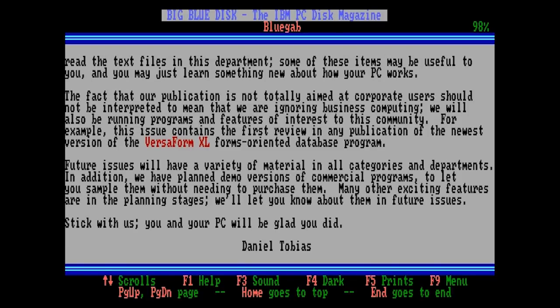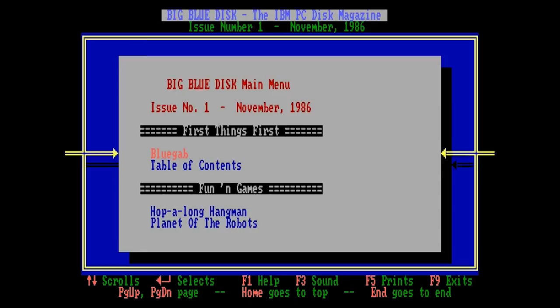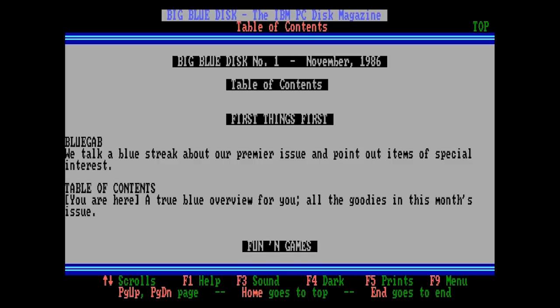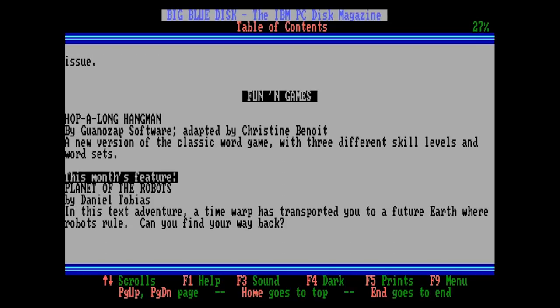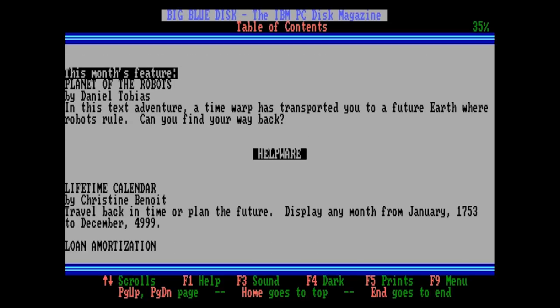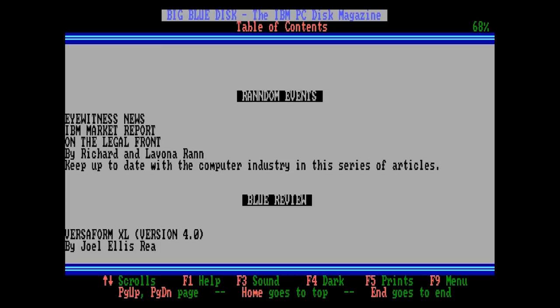The table of contents seemed redundant to me until I realized that pressing enter on every item to read its summary text would have involved endless disk crunching. Furthermore, by pressing F5 you could print out the menu, which means this page would provide a convenient way to print out a summary of the contents to put in your filing cabinet and reference when you're trying to remember where you saw a particular package later on. One section of the contents actually explains something I've been wondering about — one section is named 'Random Events' with two N's. I wondered if it was a typo or a pun I wasn't getting. Well, apparently it was written by two people sharing the same last name, Rann with two N's. Of course it had to be a pun.